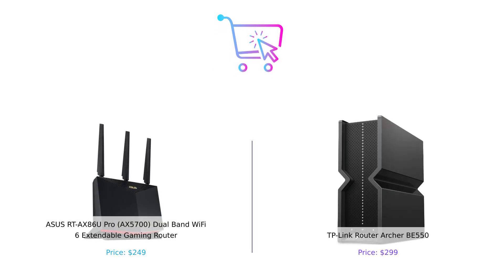So there you have it, folks — the Asus AX5700 and the TP-Link BE550, two heavyweights in the Wi-Fi ring. The Asus AX5700 is a solid choice if you want great performance without breaking the bank, while the BE550 is for those who want to future-proof their home with all the bells and whistles. Which one will you choose? Let us know in the comments below. And remember, don't just buy — buy smart. Smash that like button, subscribe, and hit the bell icon for more awesome comparisons. Thanks for watching, and we'll see you in the next video. Product links are in the description.